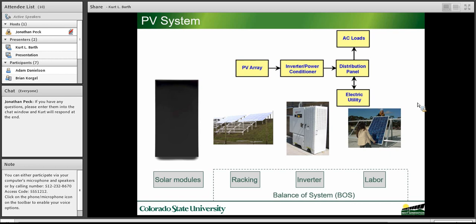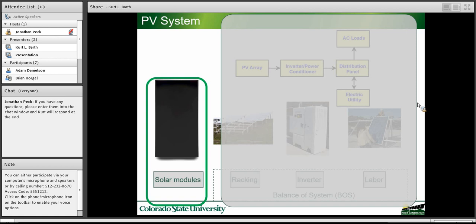In a PV system, you see there are arrays, inverters, power conditioning equipment, and racking. In the talk today, I'm going to focus primarily just on the module. There's a whole series of other aspects that are important to reliability, but we're going to focus on the solar module package today.